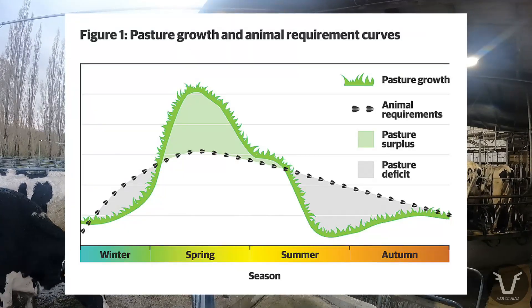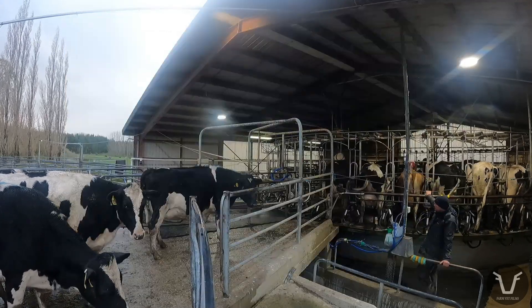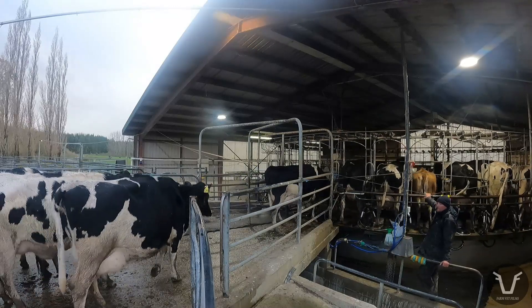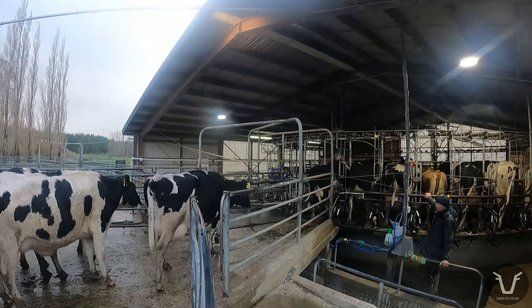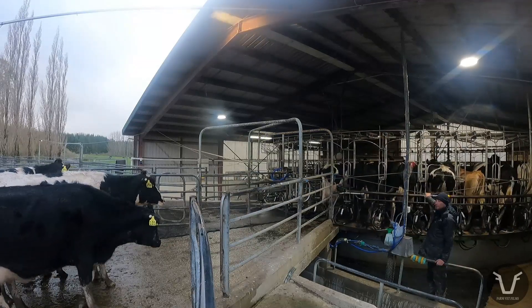They are trying to match the nutritional needs of the livestock with the growth cycle of the grass. To that end, most dairy cows calve in August — or the equivalent of February in the Northern Hemisphere — so by the time they hit peak milk production, the spring grass should hopefully be romping away, although admittedly Mother Nature doesn't always play ball.